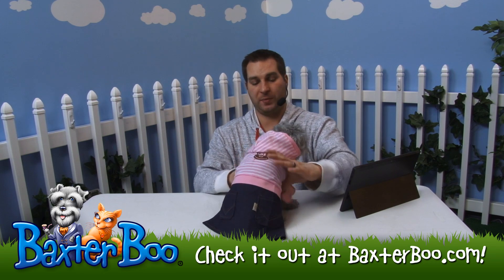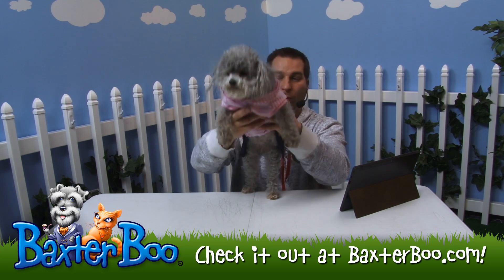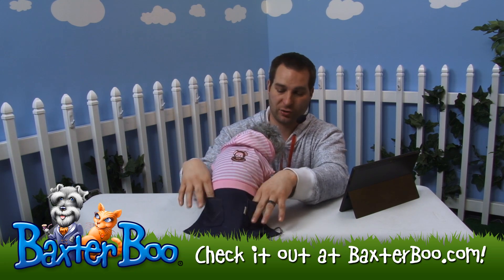It's nice because it has a stay-dry high-cut belly, which basically allows the dog to still use the restroom while wearing this item. You can see it's cut away under there, but it's nice and soft. Even the denim looks really nice and crisp.